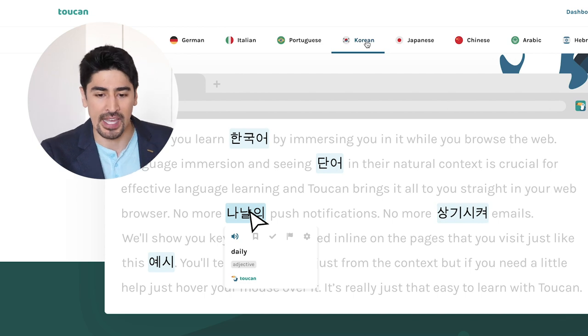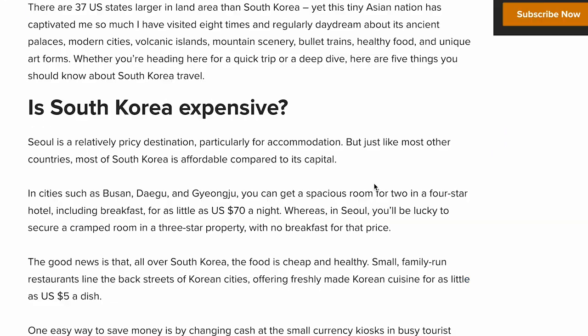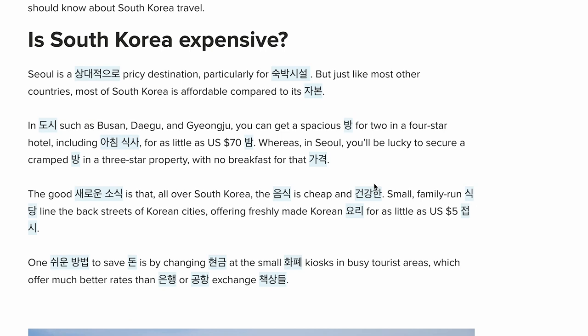Let's try with Korean. What Toucan does is scan the page and change some words to the targeted language, so you can see it in real time. I'm just visiting a website that I like called worldnomads.com, and I'm on a page called '5 things to know before visiting South Korea.' As you can see, some words are automatically changing.